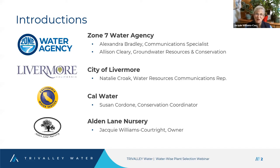I'm Jackie Williams Courtright of Alden Lane Nursery. We're celebrating 66 years in business, started by my folks. We've grown with Livermore and Livermore's grown with us, and we're so happy to be a part of this program.